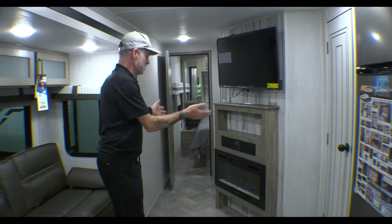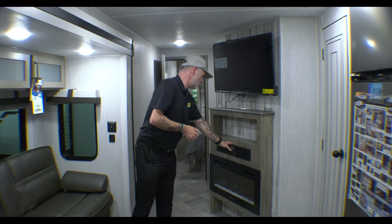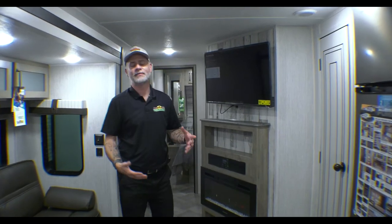Directly across from the jackknife sofa is our entertainment area. We've got our TV on a swivel, our Bluetooth sound bar, and we have a fireplace. The fireplace is all electric, so you can turn it on just for the ambiance if you want, but it's really great for early season and late season camping. You can kick that on, it will heat this whole area nicely, and you're using the campground's electricity — it just feels cozy.